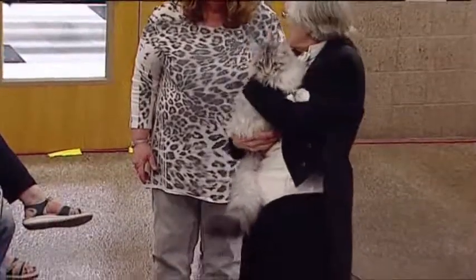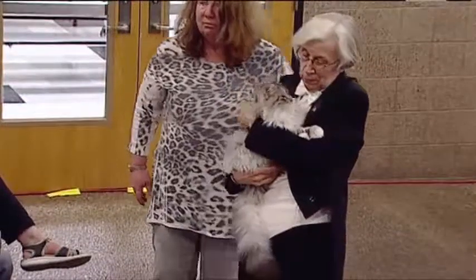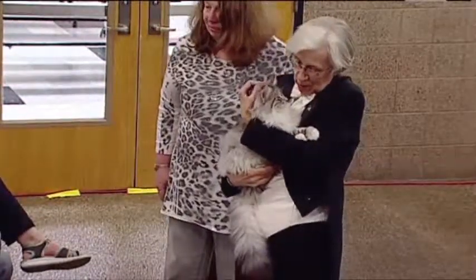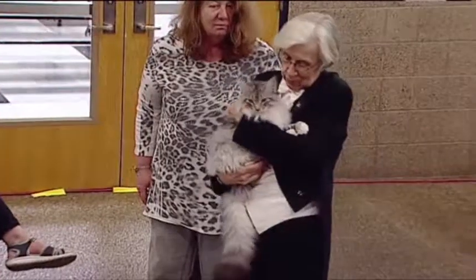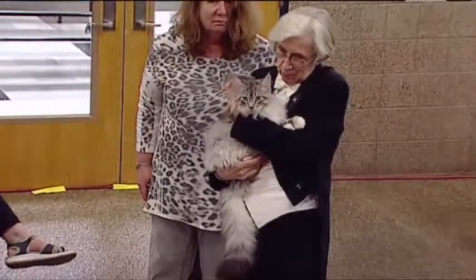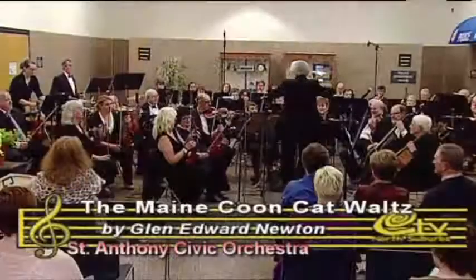Now you find them all over the world. Little Eli here is six months old. He's just a growing boy, and he's maybe 16 pounds now. He'll be, I don't know, 22 when he's full grown. They keep growing until they're about four years old.